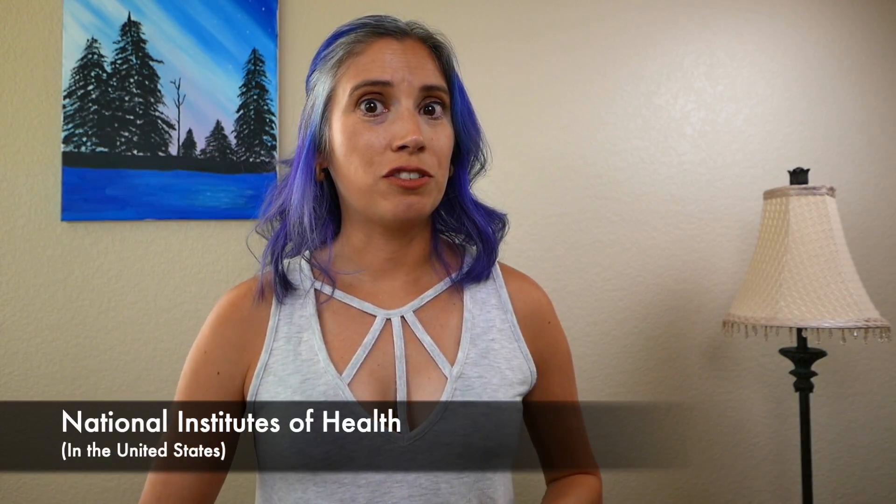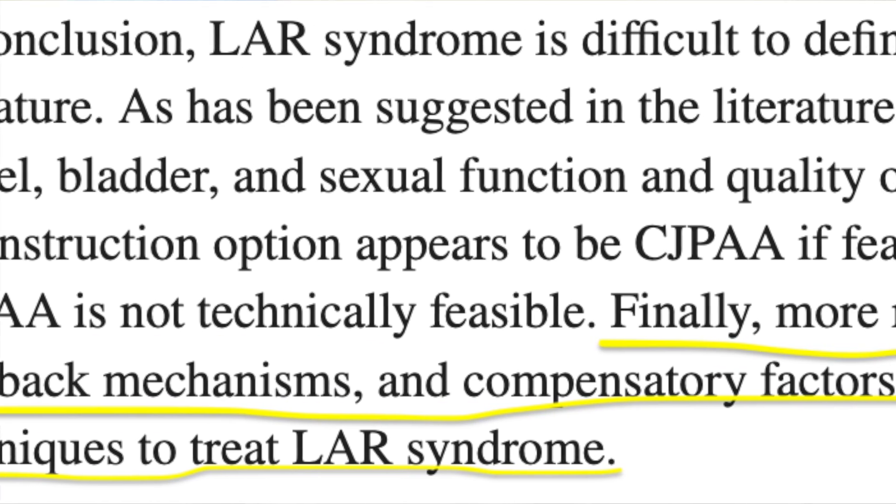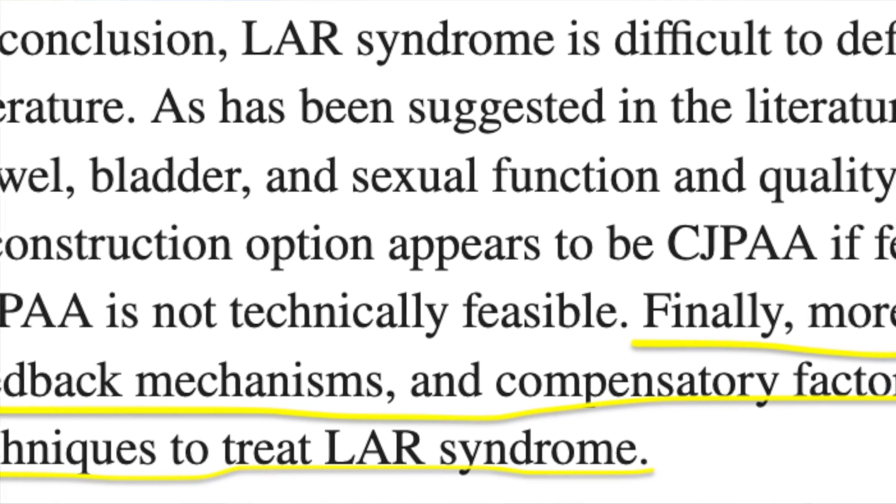One of the studies I read about LARS, published in the National Institutes of Health, noted in the conclusion — and let me read this so I don't get it wrong — 'more research on the basic science behind colonic motility, feedback mechanisms, and compensatory factors would prove useful for eventual development of novel techniques to treat LAR syndrome.' So scientists and doctors are still pretty clueless on just the basic functions of how our bowels work, which kind of makes sense that they aren't very helpful when we go to them for relief. Hopefully this research will become a priority soon and some advances will be made that will help not only colorectal cancer patients suffering from LARS, but others that suffer from various bowel and digestive disorders.